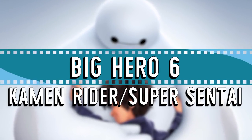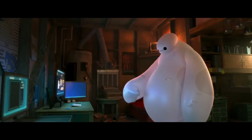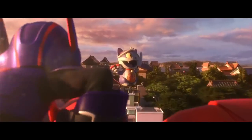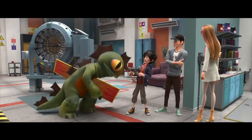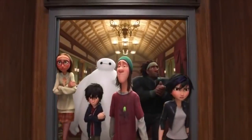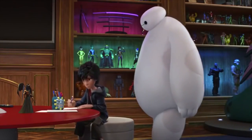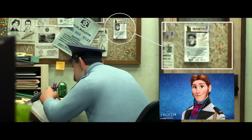Big Hero 6 – Kamen Rider and Super Sentai Masks. Big Hero 6 marks Walt Disney Animation Studios' first foray into the Marvel Universe. The film became a big hit and another successful installment of the second Disney Renaissance. The character Fred, who becomes Fredzilla, is a total fanboy. He has a man cave full of comics, toys, video games, costumes, and various memorabilia. Big Hero 6 is a movie filled with hidden references and Easter eggs, from the Hidden Mickeys to the Wanted poster for Prince Hans from Frozen.